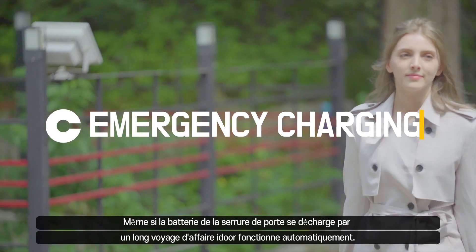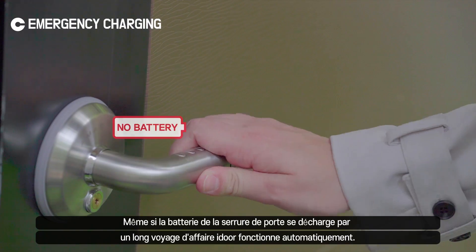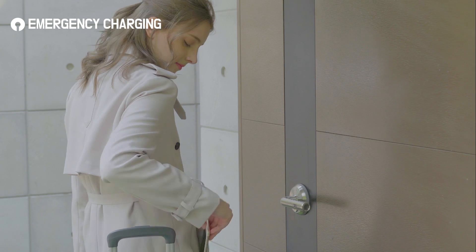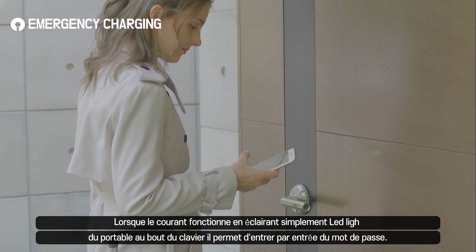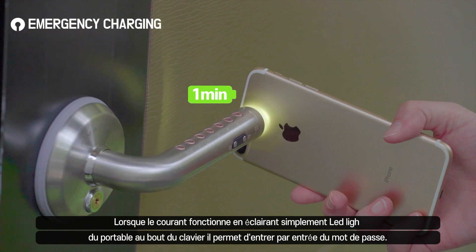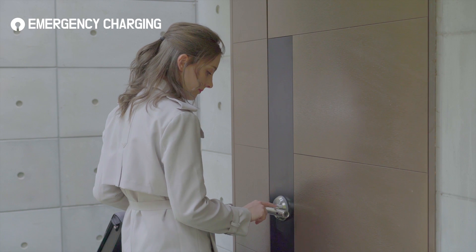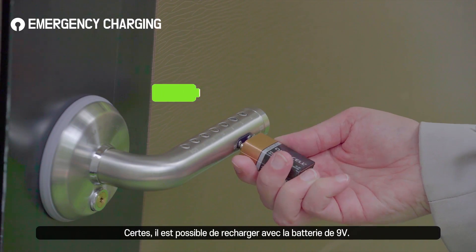Amadas features a smart emergency charging function in case you forgot to replace batteries after long business travel. Simply shine your smartphone flashlight at the end of the lever, and once the lever is powered up, press your access PIN. You can also get in using the 9V battery backup.